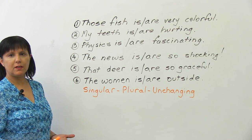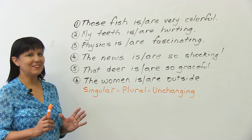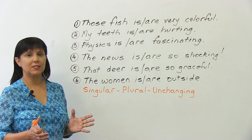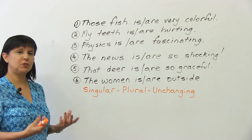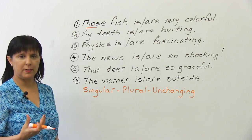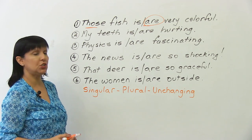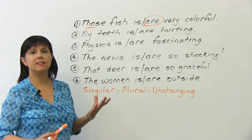'Those fish is very colorful' or 'those fish are very colorful'? This is a little confusing because fish is an unchanging irregular noun, but there is a clue: the word 'those.' Those is a plural word, so we know we're talking about many fish, and the correct verb is 'are' — 'those fish are very colorful.' If it said 'that fish,' we would say 'that fish is very colorful.'